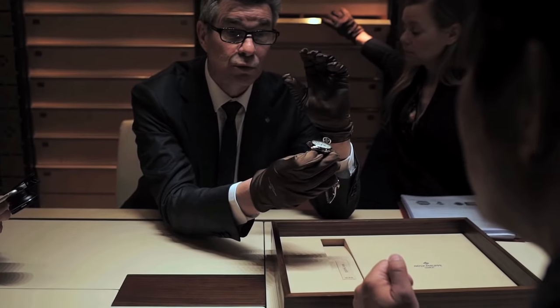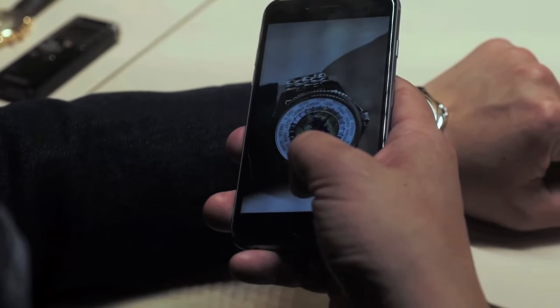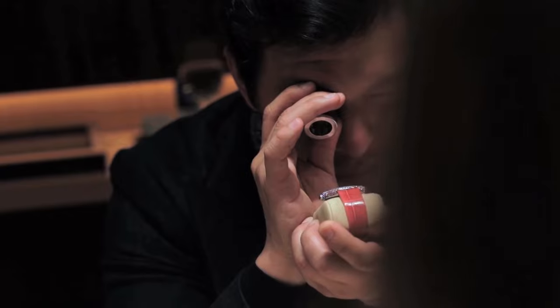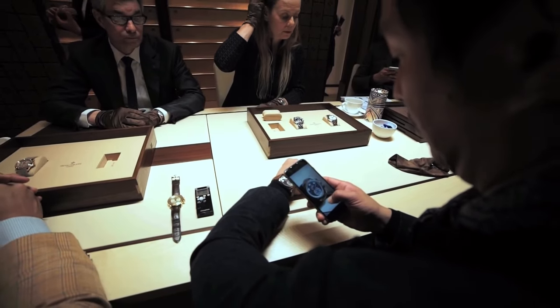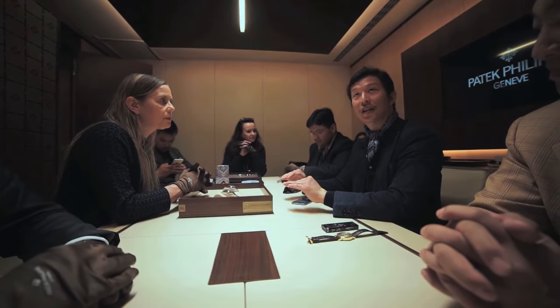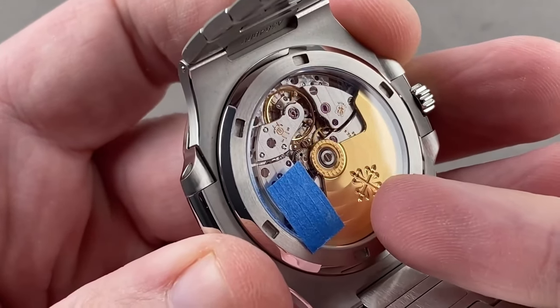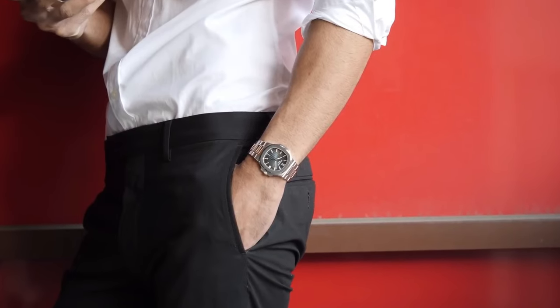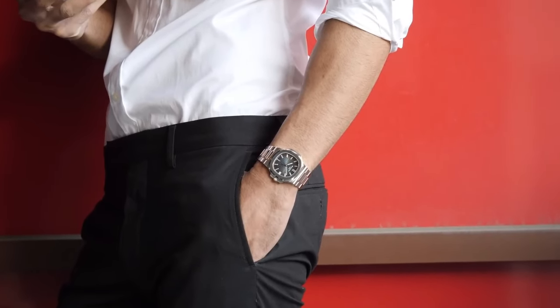Each watch that comes to life in their atelier goes through a grueling series of tests. Countless hours, passion, and skill are poured into every piece, and only when they meet the most stringent standards do they earn the right to wear the coveted Patek Philippe quality seal. So when you wear one, you're not just wearing a watch — you're wearing a piece of meticulous artistry, precision, and rarity.